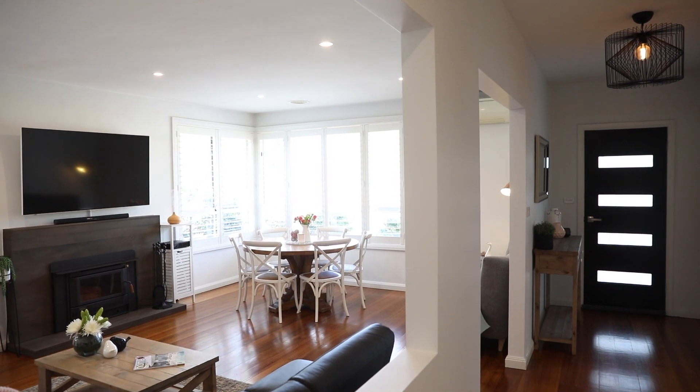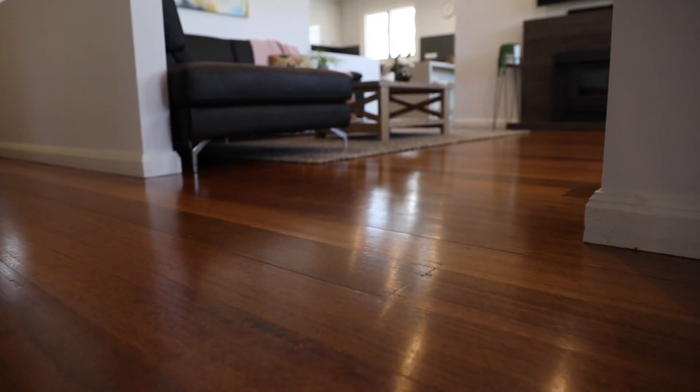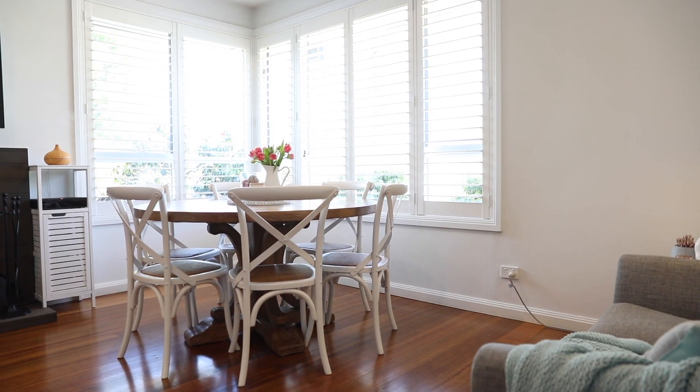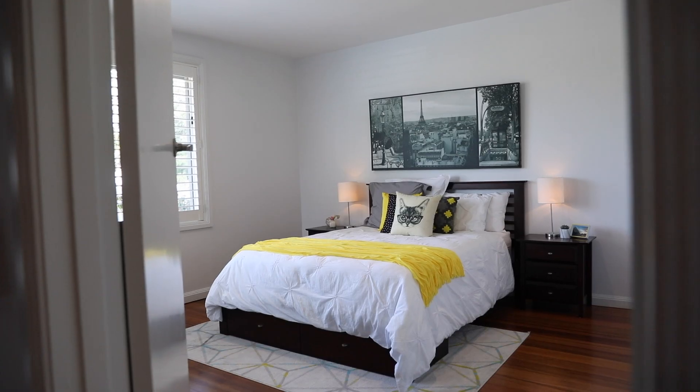This home will have you captivated from the moment you walk in the front door. From the warm timber floorboards to the freshly painted white walls, this is family living at its finest.